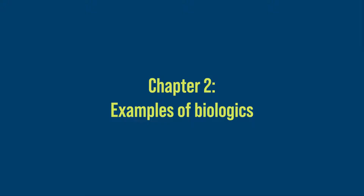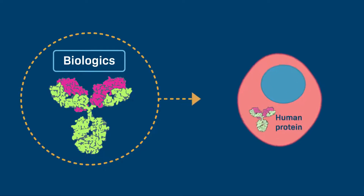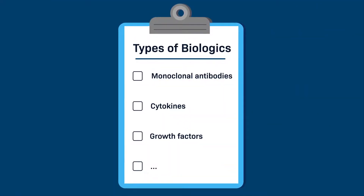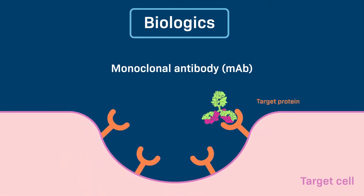Chapter 2: Examples of biologics. In general, biologics work by mimicking substances that are naturally produced by the body, or by blocking or activating other molecules. There are several types of biologics. For example, monoclonal antibody biologics are proteins that can bind to specific proteins or cells in the body.